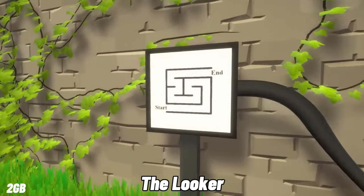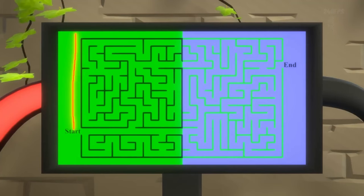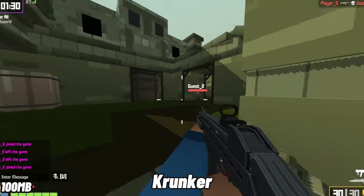The Looker is a game where you look — you have to think different, look different, live different, and quit the game different before you have a rage attack. This is truly one of the games that ever made.